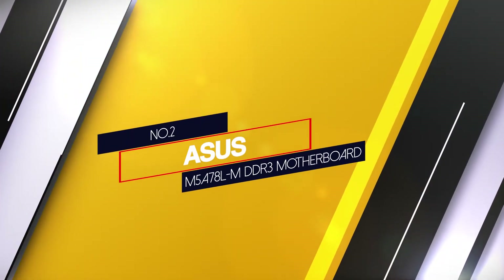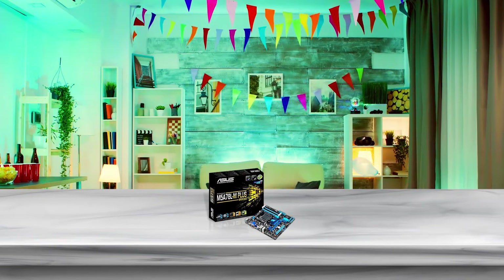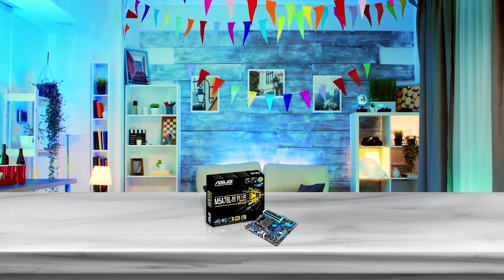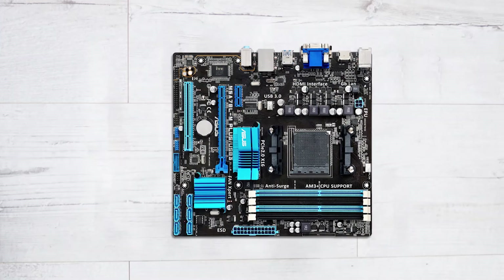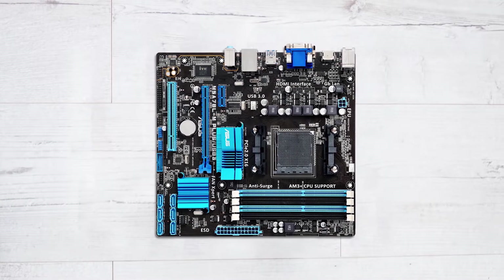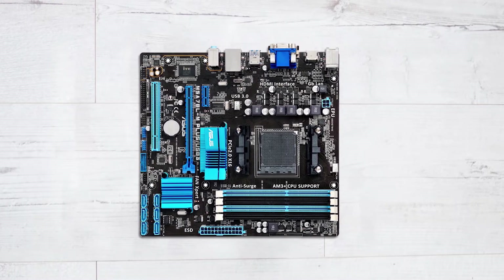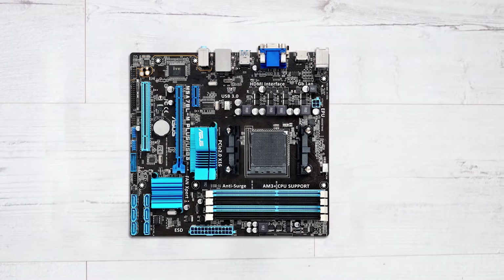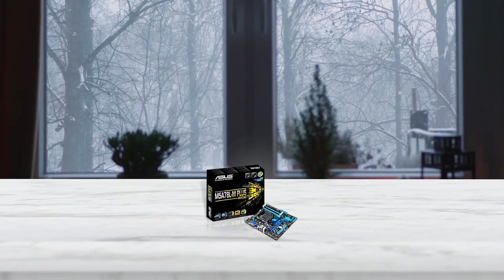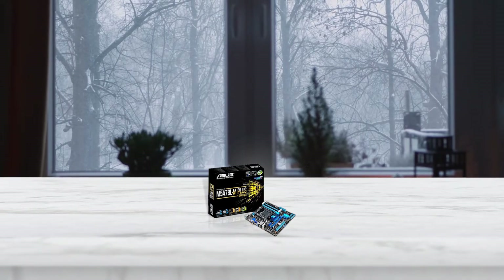Number 2: Asus M5A78LM DDR3 Motherboard. The Asus M5A78LM Plus motherboard is one of the ideal motherboards with superior features. It is the best Asus DDR3 motherboard, with durable quality that ensures ultra performance. This motherboard supports AMD AM3 Plus multi-core processors with L3 cache, and also supports AMD CPUs built on the new 32nm process.